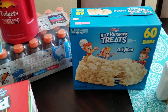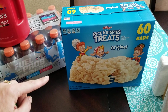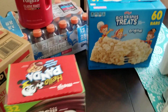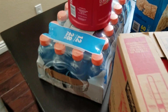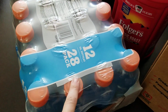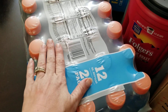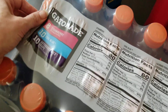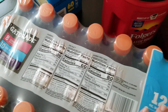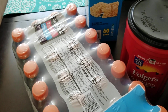The Rice Krispie treats were also on sale — about $3 off so it worked out to be like $7 for 60 bars. That's a good deal and a nice little treat to throw into their lunch box. The Gatorade was on sale too. I like these because they're the smaller boxes and I do give them to the boys when they're doing sports. This came with 8 strawberry, 10 grape, and 10 cool blue. It's Gatorade so I'm sure they will like it.